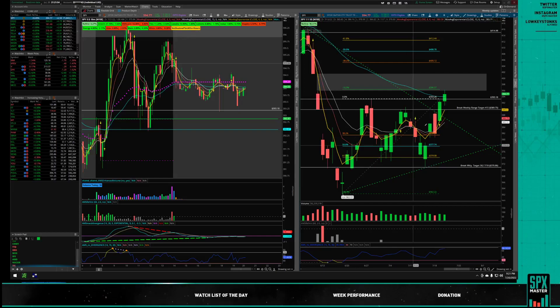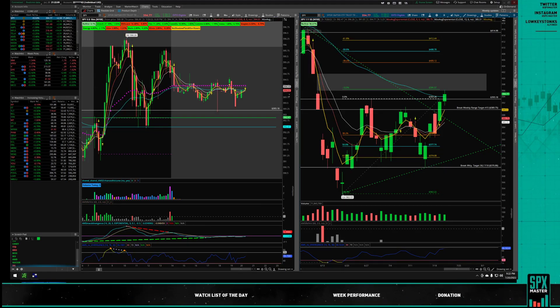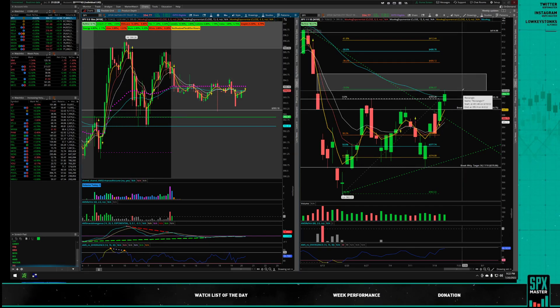On the SPY daily chart, we opened with a gap up and were bullish most of the morning. Then we had some news about Google and had an algo reaction that brought us down, then back up. We closed very close to the previous high on the daily at 396.26. We hit the bottom of that gap, which acted as resistance today.